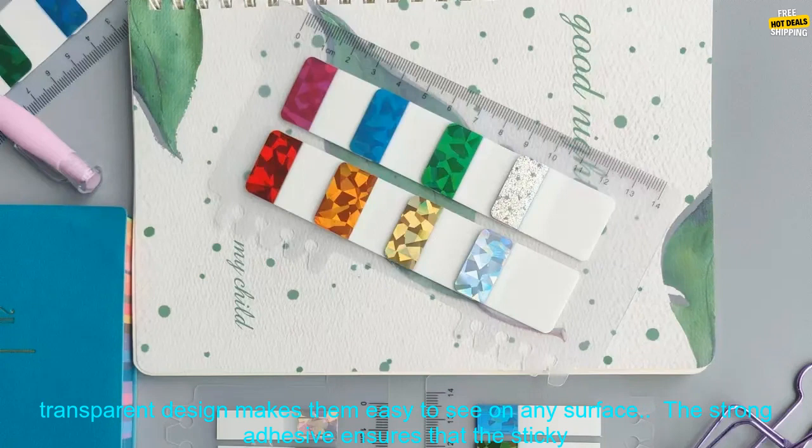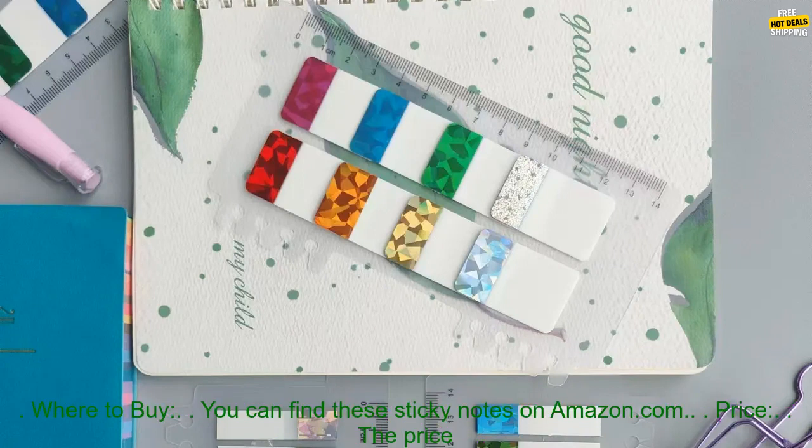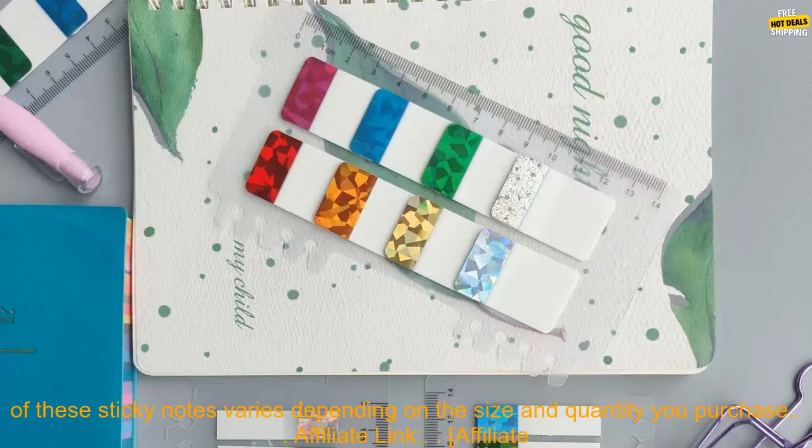Benefits: The variety of colors and sizes makes these sticky notes perfect for a variety of uses. The transparent design makes them easy to see on any surface. The strong adhesive ensures that the sticky notes will stay in place. These sticky notes are a great way to stay organized and productive.